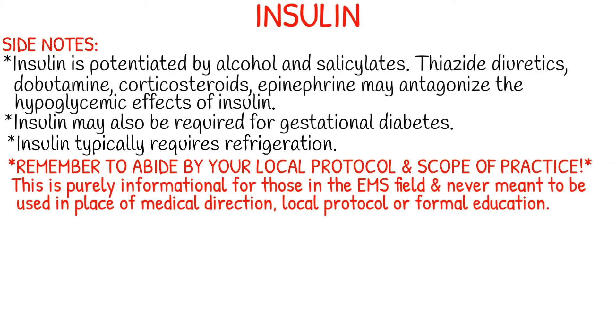A few side notes about insulin: it is potentiated by alcohol and salicylates, and also thiazide diuretics, dobutamine, corticosteroids, and epinephrine may all antagonize the hypoglycemic effects of insulin. Insulin may also be required for gestational diabetes, so this is something to be aware of — pregnant women who weren't prescribed insulin before may be prescribed insulin during pregnancy. Also, insulin typically requires refrigeration.